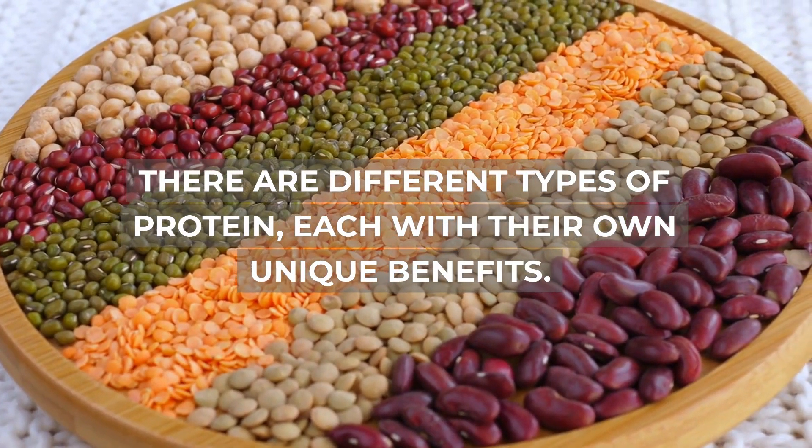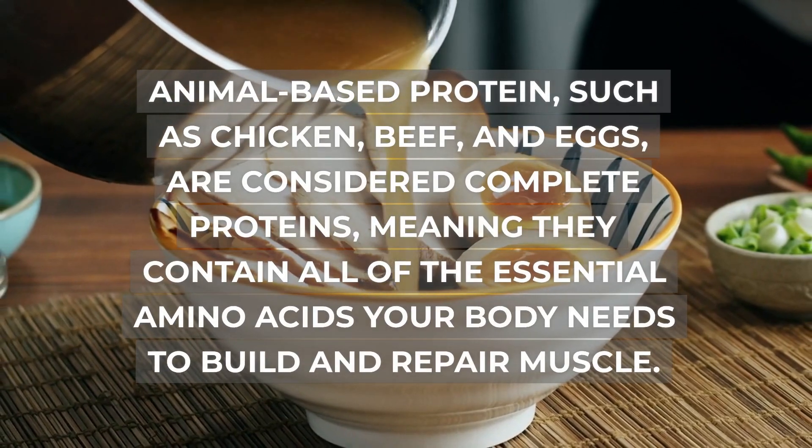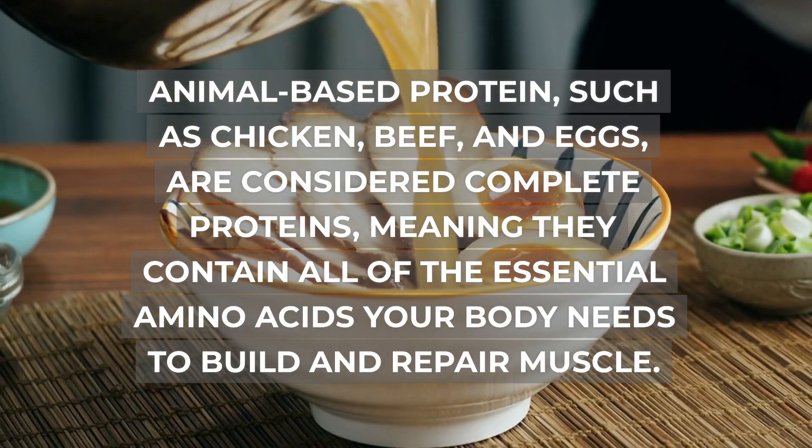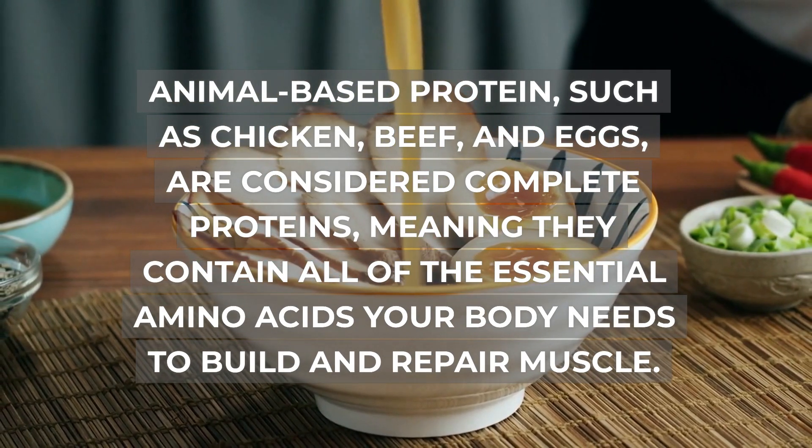There are different types of protein, each with their own unique benefits. Animal-based protein, such as chicken, beef, and eggs, are considered complete proteins, meaning they contain all of the essential amino acids your body needs to build and repair muscle.